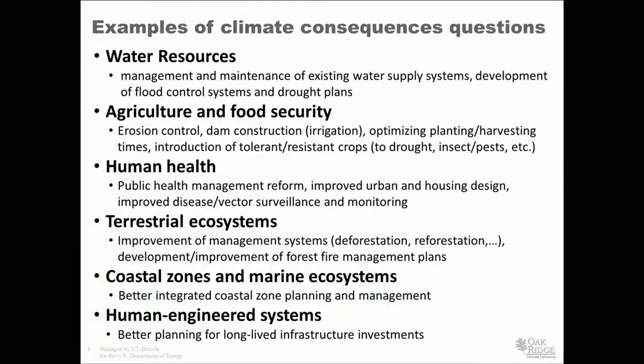Examples of the consequences questions from a climate change perspective touch virtually everything that matters to everyday people: water resource management, agriculture and food security, human health, the terrestrial ecosystem in terms of water availability, coastal zone management, and human engineered systems. If you want to make an investment in something large, like a nuclear power plant, it has to stand up for 50 years — you'd like to know what kind of environment it's going to be surviving in down the line.